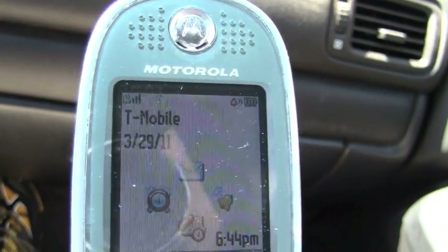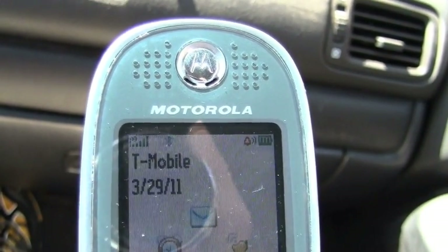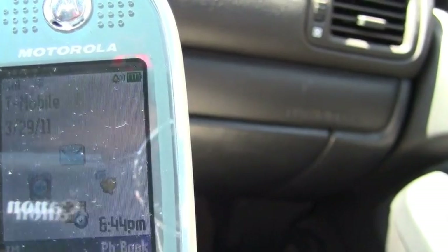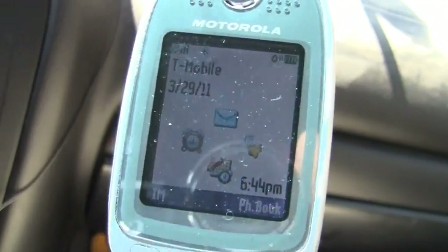Now just a quick check on the phone itself. You see one, two, three, four, five bars. Do you want to confirm that, Chris? That's correct. Okay, all right.